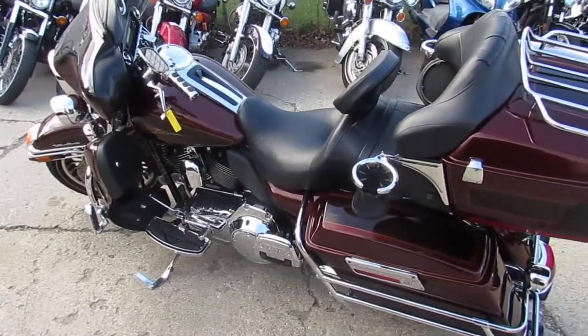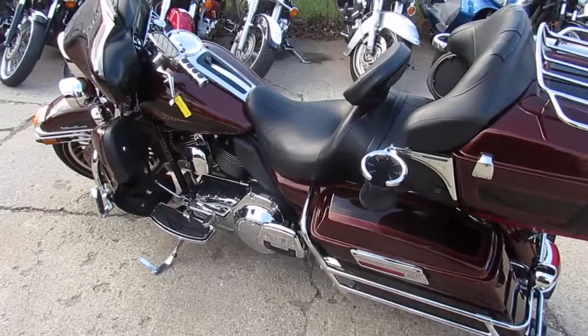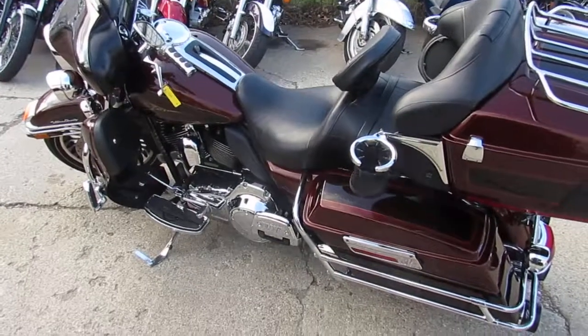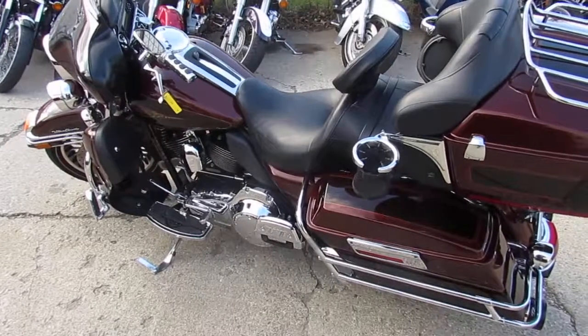Dual cup holders — this thing is done right. You guys can't go wrong; it's going to stand out from the crowd. We got this thing priced right. It's a 2009 Harley-Davidson Ultra Limited at $10,900. It's one great looking bike, guys.